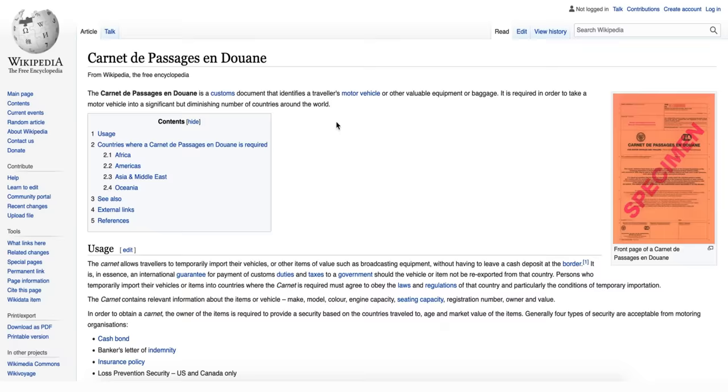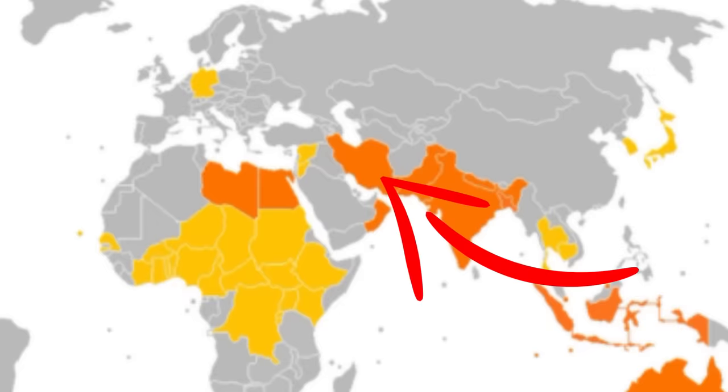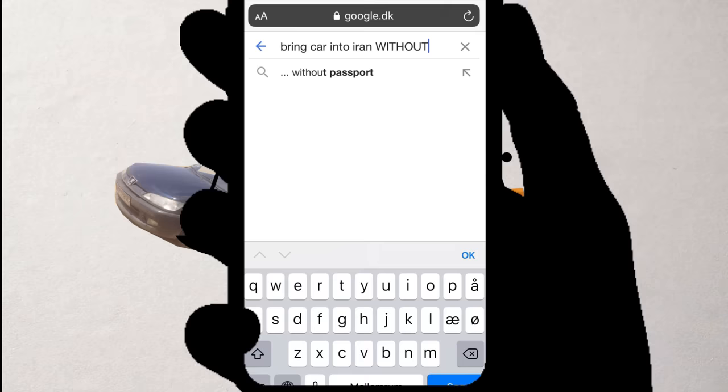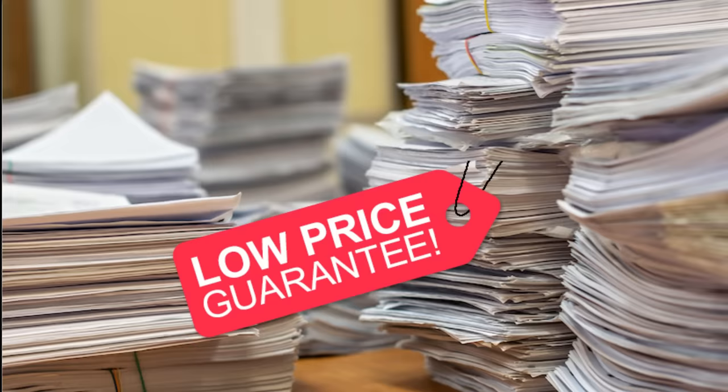It turns out you need a so-called Carnet de Passage to get the car into Iran — sort of a tax document saying that you will not just leave the car behind. This stupid document would cost a couple of thousands of dollars to get in Denmark, more than the car itself was worth. On one of the last pages on Google we found a post by an Iranian guy, Hussein, who claimed he could temporarily import the car for us — and hopefully even sort of legally. He would do the paperwork for a fraction of the price, though it was still half the value of the car.